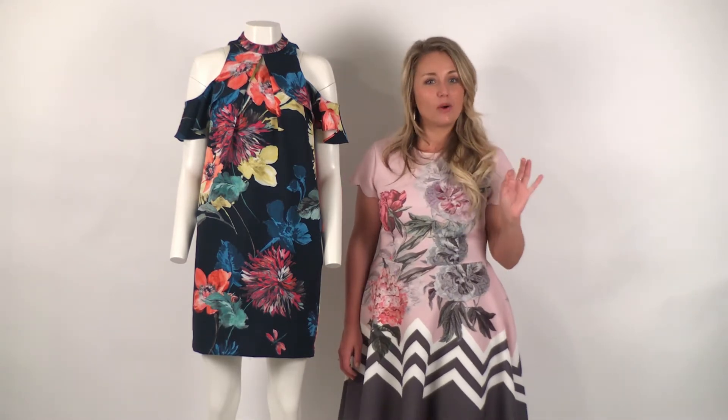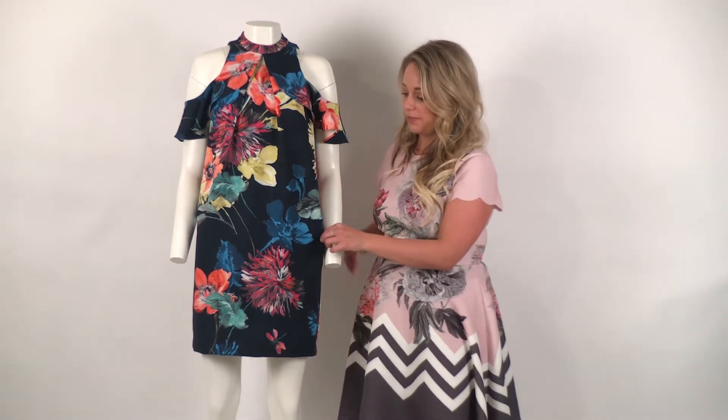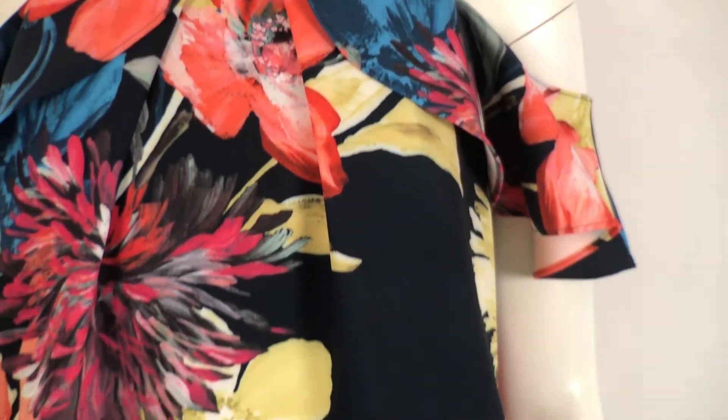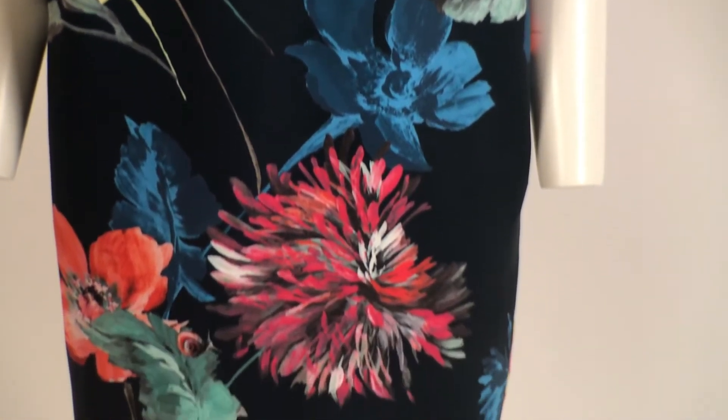What we love about this dress are the colors featured in this print — it screams summer. It can take you from an outdoor engagement party to an outdoor wedding to the wedding reception. This effortless body also features pockets, so this dress is just ever so easy and comfortable.